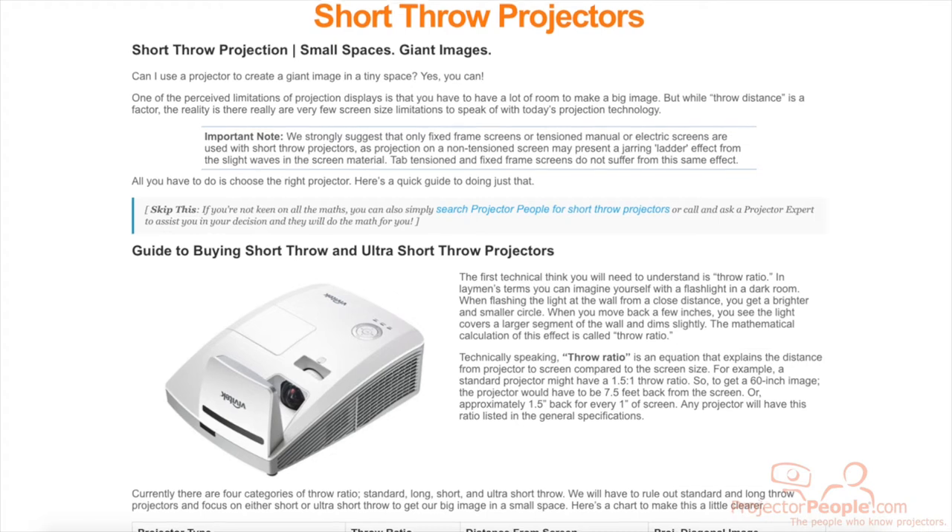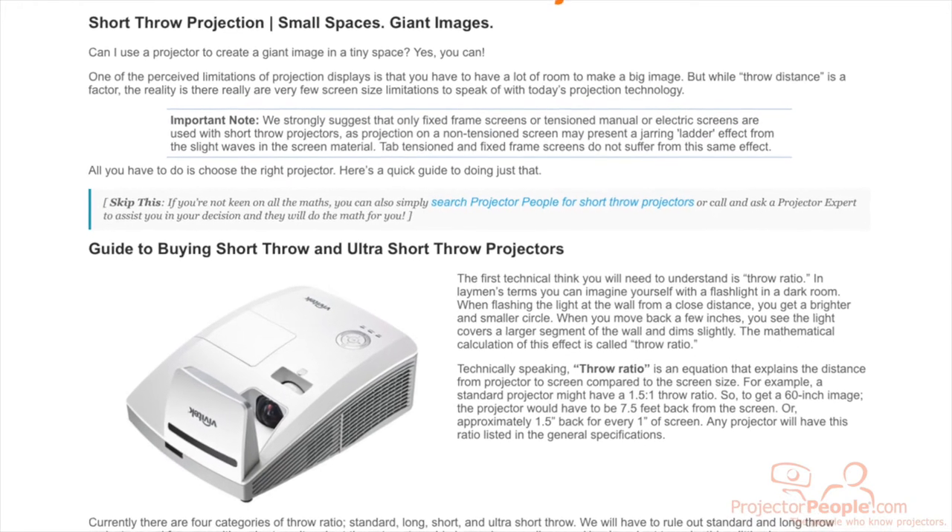If you want a projector and you have a small space, don't worry, we've got plenty of solutions to help you with that. Hop over to our Short Throw projector resource page and look at all the links we have there for guides on throw ranges and short throw projectors for your space.